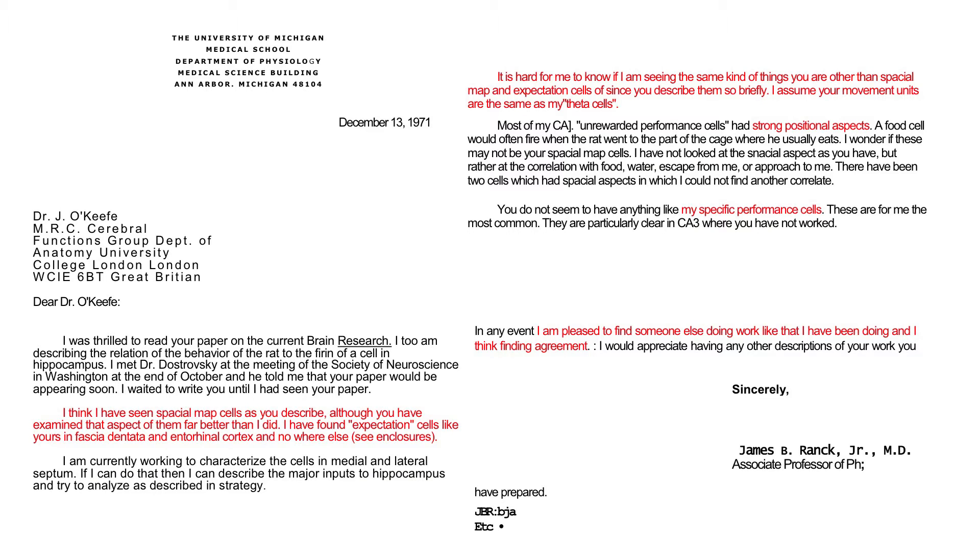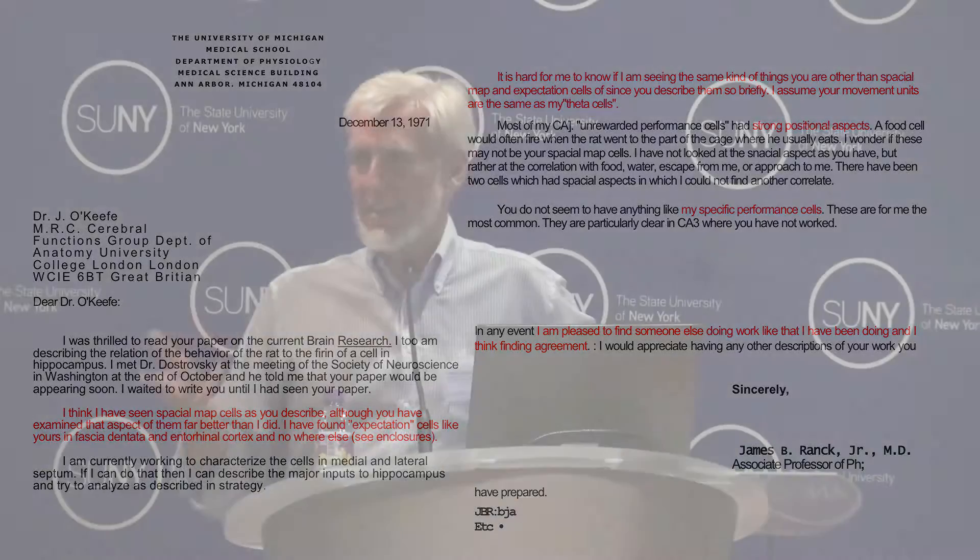He said there are all these other cells which you seem to be ignoring — what he calls specific performance cells. But here's the sentence I want to call attention to: 'I'm pleased to find someone else doing work that I'm doing and thinking that we are finding agreement.' Nobody in this day and age would write to somebody saying, I'm really glad to see you're doing the same kind of work as me. If anything, people would say, get out of this field — this is my field. That generosity is one of the qualities Jim has given to this field, and the field has benefited enormously from it.